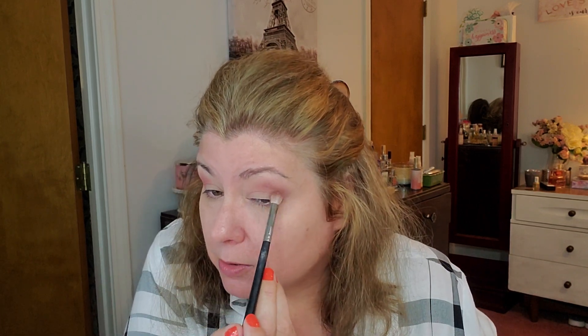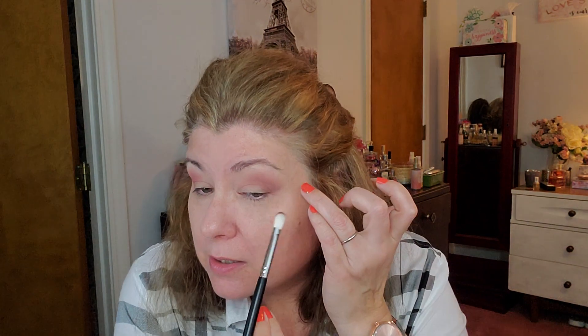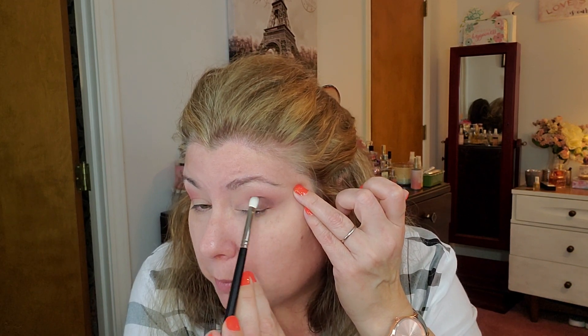I do have another wig coming because I won a gift card. It's a Noriko — it's an average cap. The other Noriko I have is a large cap and it fits fine, so I'll probably have to splice this one, which I know how to do. I'm going to use the little 456 brush and go into the darkest shade to build up intensity. I'm just going to barely tap in, pat and pull it forward, then go up to make that V-shape. I'm liking this brush already.